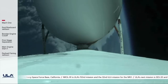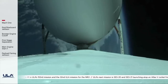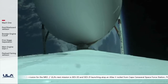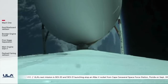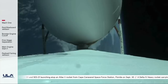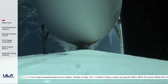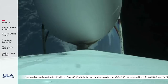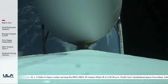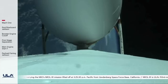One minute until port and starboard booster engine cutoff. All three RS-68 engines are showing good performance at this time. Vehicle body rates are near zero.